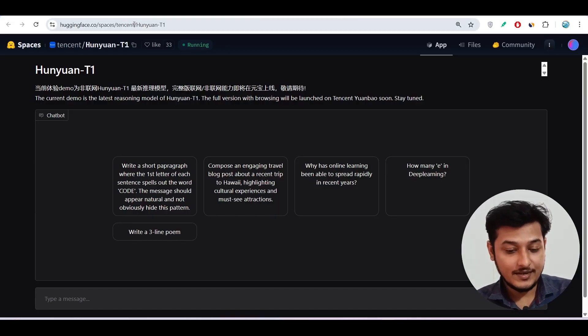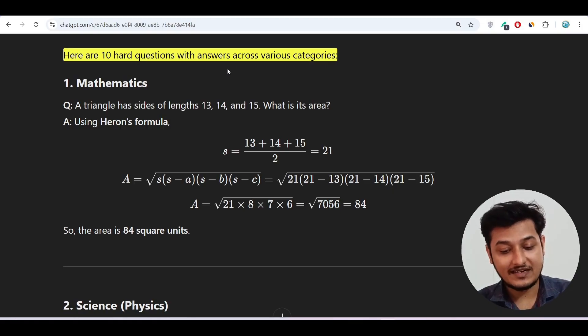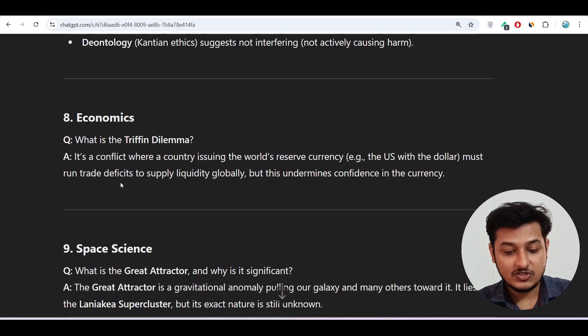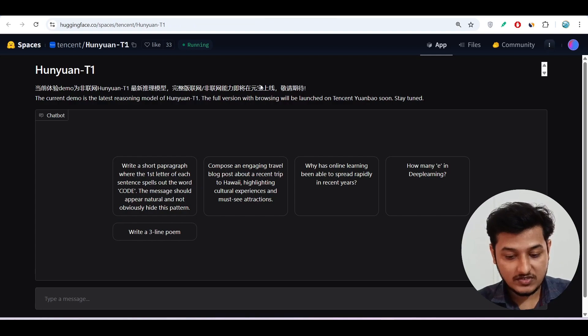Let me show you the interface. This is the Hugging Face link I've given in the description. I will test this model using some hard coding questions. I have a list of 10 hard questions with answers covering mathematics, science, history, geography, literature, computer science, economics, space, and medicine. I will test whether the model can give correct answers across all of these categories.